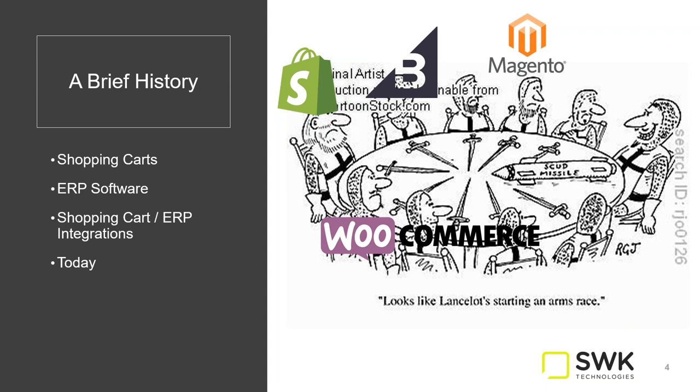As this arms race has been going on, ERP software has been doing its own thing. There are certain ERP companies like NetSuite or Epicor that have built their own shopping carts, trying to add more feature functionality. But they really haven't been going through this competition to get to where these shopping carts have. So part of the idea with this BigCommerce connector is to leverage a best-of-breed shopping cart instead of relying on your ERP provider to create one.